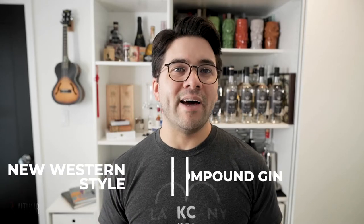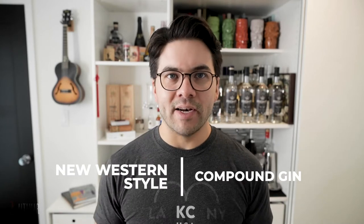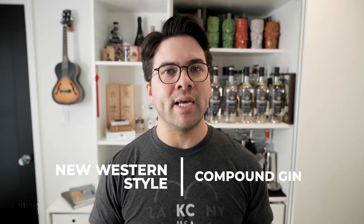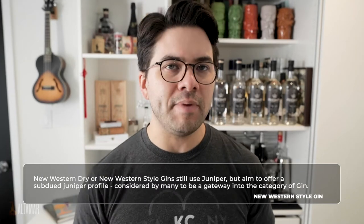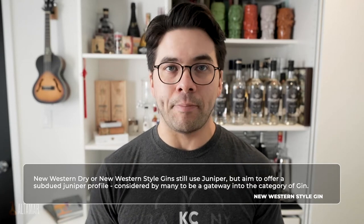Right Gin is what I would call a New Western style compound gin. That's a long name, but let's break it down. A New Western style gin is a newer term that came about to define styles of gin that were not juniper-forward. Yes, to legally be called gin, the predominant botanical does need to be juniper berry.